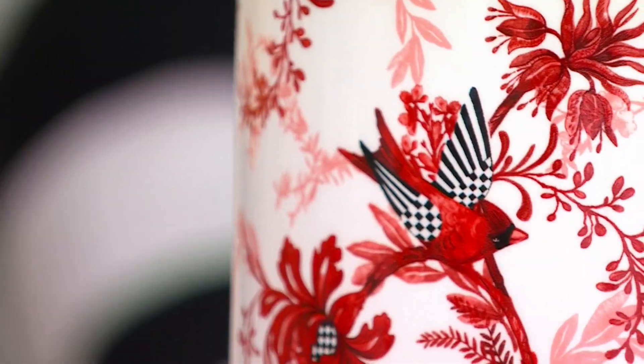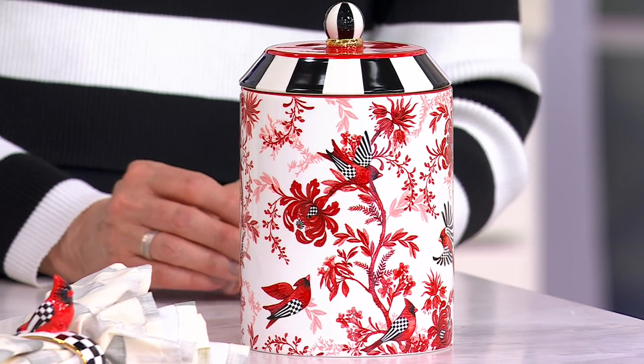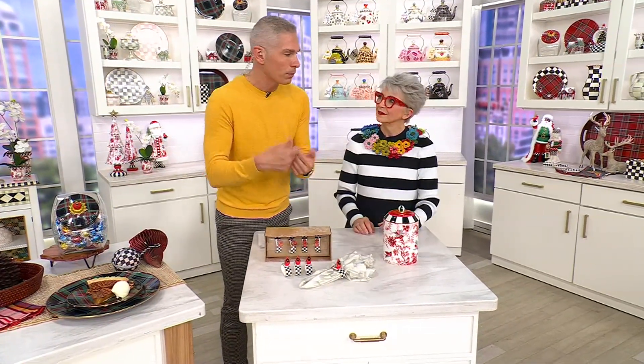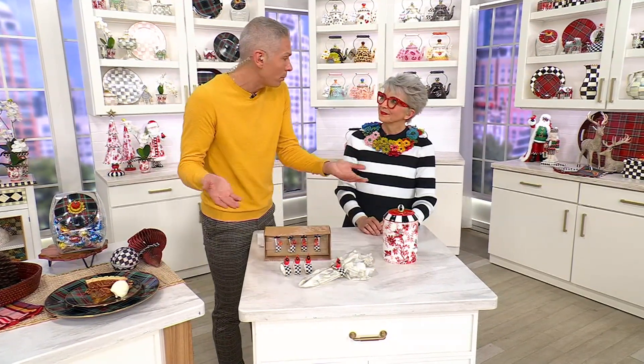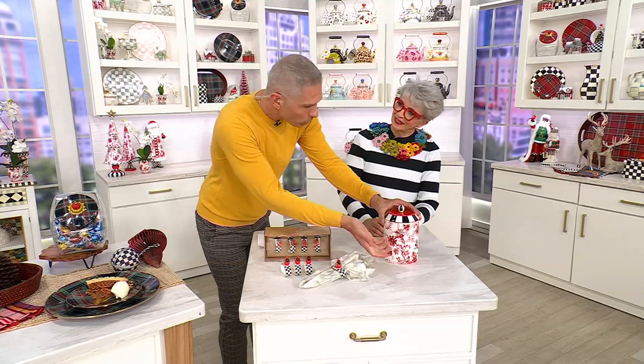These are brand new today. An easy pay of $24.75. And again, we don't get to bring in a lot of McKenzie Child pieces — this is a special one. We get to bring in a very small quantity, especially for us here at QVC, when you think about the fact that we're in every home in America. And they're made by hand — they're made of porcelain.